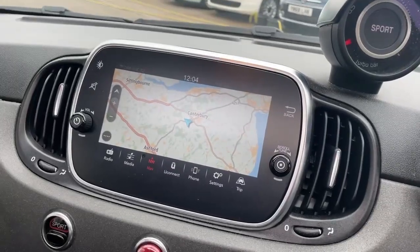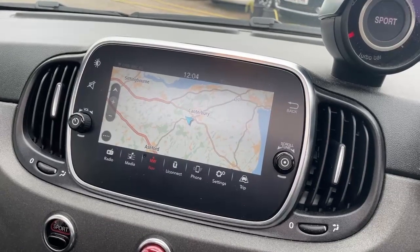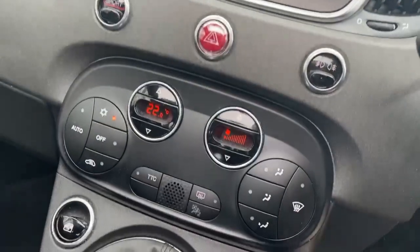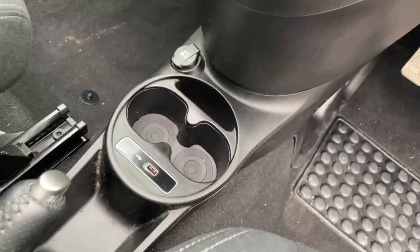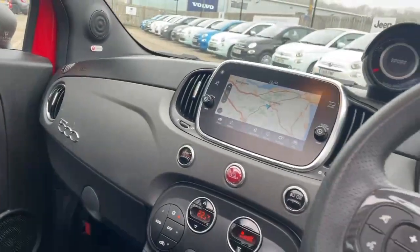7-inch touchscreen with controls for the radio, media, DAB, Bluetooth, Bluetooth streaming, satellite navigation, sport mode, automatic climate control, torque transfer control, 5-speed manual gearbox, USB ports, brushed grey dash and glove box, and Beats Hi-Fi system.